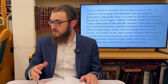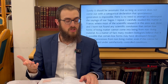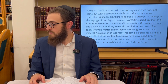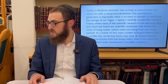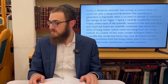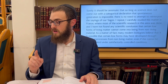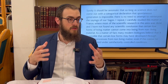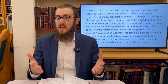Science never categorically disproved the concept of spontaneous generation in its entirety. The Rebbe says: there can only be a contradiction between Torah and science if science has an absolute position. So long as science does not come out with a categorical declaration that spontaneous generation is impossible, there is no need to attempt to reinterpret the sayings of our sages. Many modern biologists believe it is possible that certain low forms may have developed through chemical processes from non-living matter — even if this cannot be demonstrated under satisfactorily controlled conditions.